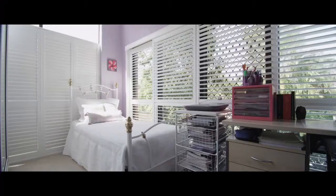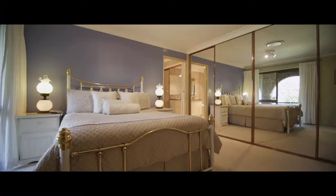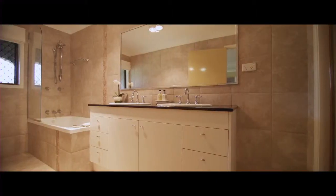There are four good-sized bedrooms positioned to allow privacy for the entire family. This includes a comfortable master suite with extensive robe, fully tiled ensuite, and private access to a Juliet balcony.